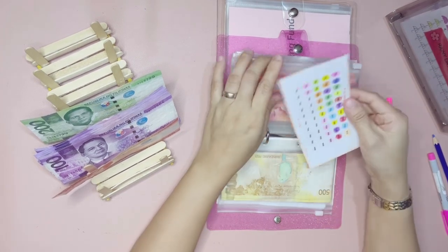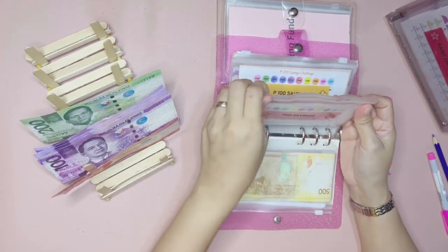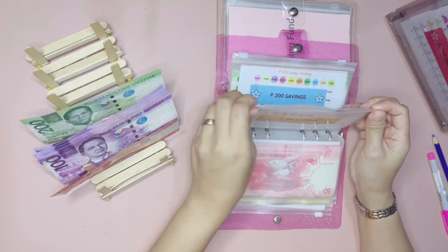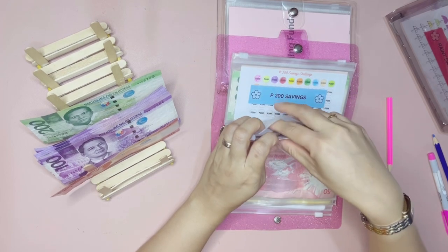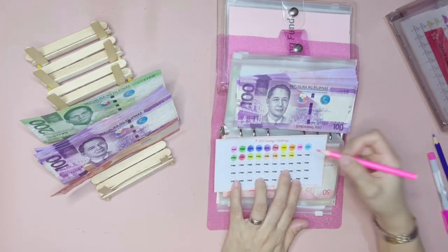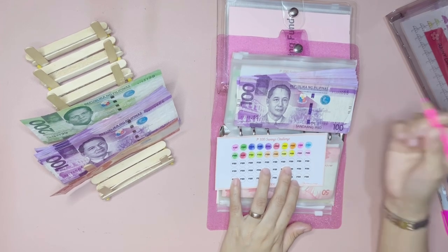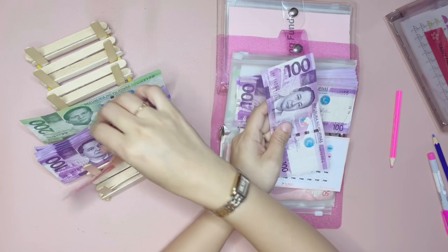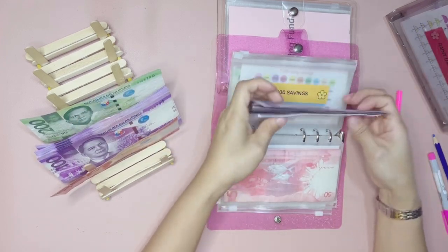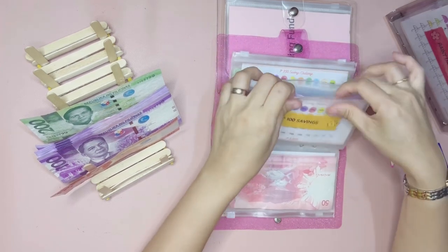We have a few more circles to go and then we're done with our 50 envelope savings challenge, and we will have a total of 2,500 pesos. Next, we have the 100 pesos saving challenge and this will get 200 pesos for today, so let's go ahead and color two of these circles. Let's get 200 pesos — 100, 200 — and let's add this here. That's it for this binder; we still have a long way to go for our 100 pesos saving challenge.